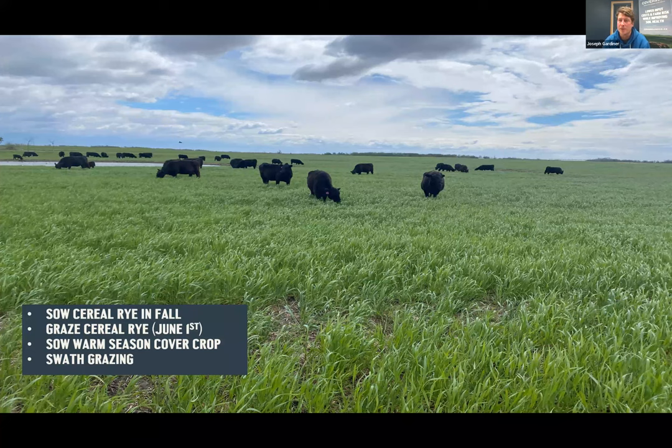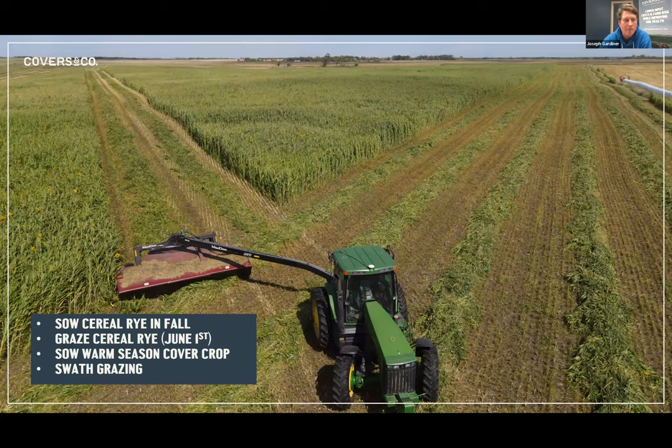Year two: Owen sowed a blend of winter annuals - winter wheat, rye, and triticale - in the fall. It was a dry fall so he got a few grazing days in fall, then around June 1st he grazed the regrowth for several days, let it regrow a little, sprayed it out, and sowed a warm season blend into it. The result was a spectacular diverse crop.